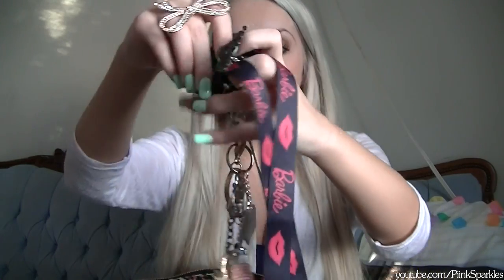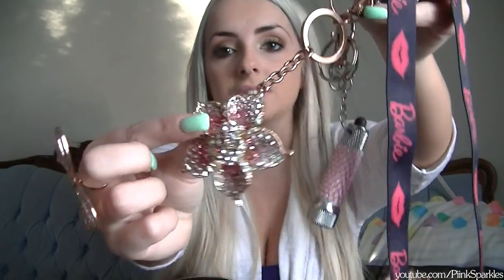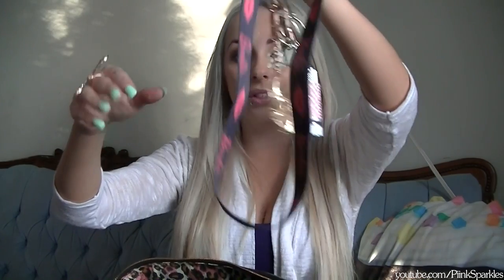My keys look like this — I have a Barbie keychain from Hot Topic with a little Barbie chain, car keys, house key. I got a Barbie keychain at the Dollar Tree and one from Dollarama — pink sparkles with a little flashlight that actually comes in handy.